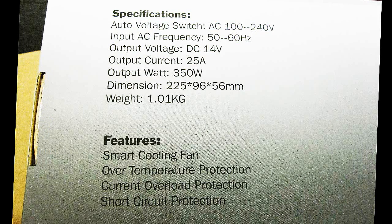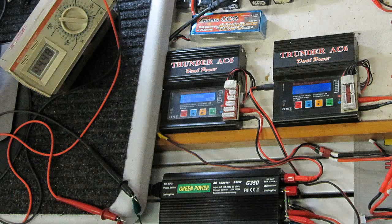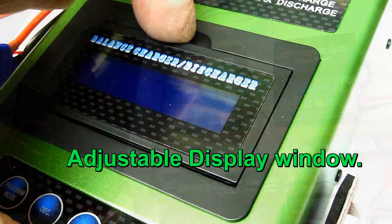Electrics and LiPos have sure hit the scene in a big wave, and the chargers that have come on the scene are also technical wonders. After getting involved with LiPos, I decided to get a couple of Thunder AC6 chargers and made videos for those too — they really work well.